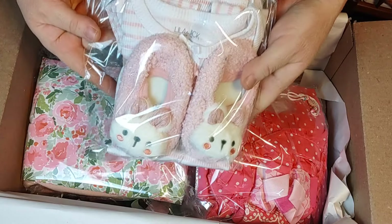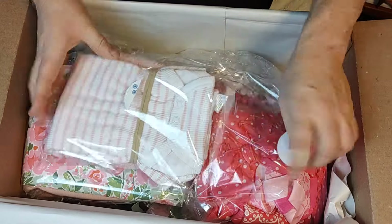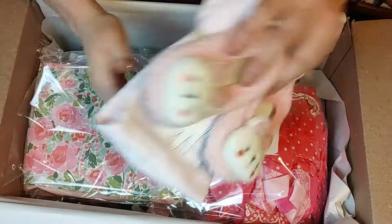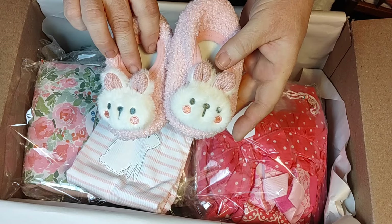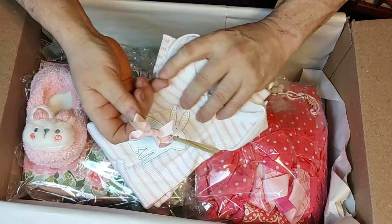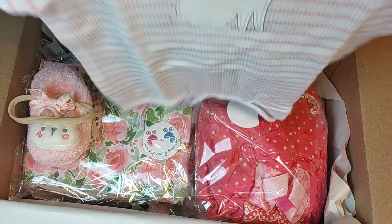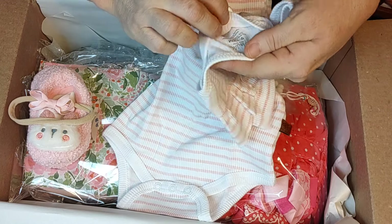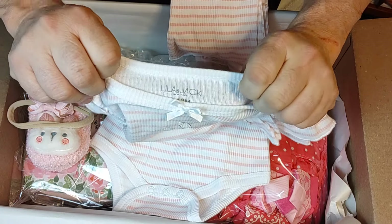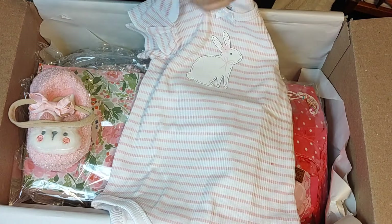We have another little cellophane bag here with cute little bunny slippers. And then here is a hair bow. These clothes are so big — this one is nine to twelve months. I guess with different sizes you've got to play around with the sizes.